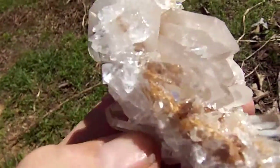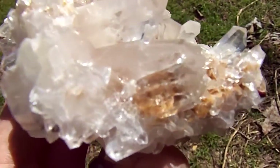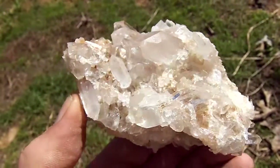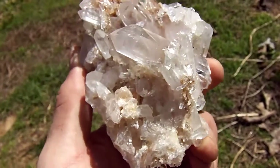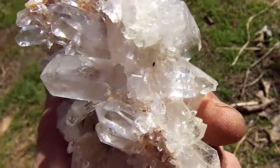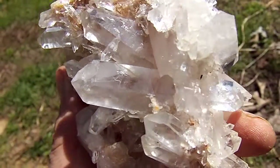You can see the sand phantom in that point right there. That double point right there goes all the way through the cluster.